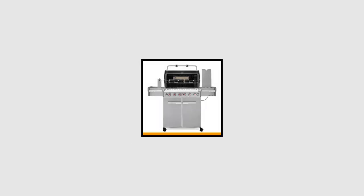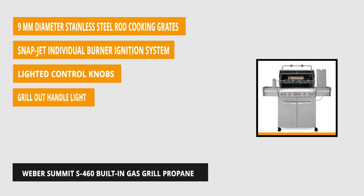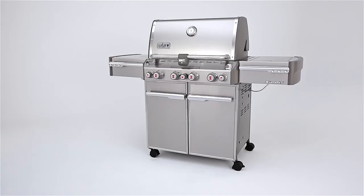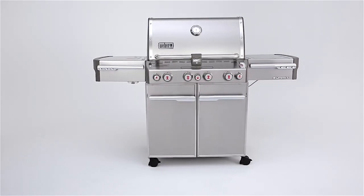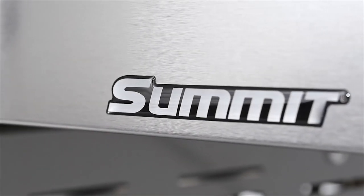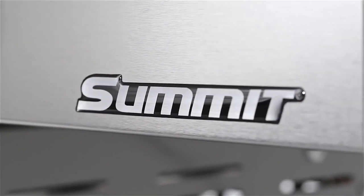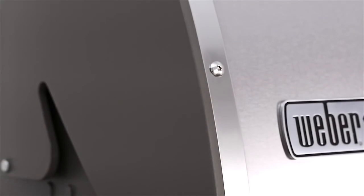At number two is the Weber Summit S-460 built-in propane gas grill. This stainless steel beauty is mounted on heavy-duty wheels, allowing it to be slid into a carved-out station to fit any outdoor kitchen island. It comes with a rear-mounted infrared burner for slow cooking, lit control knobs, and a grill-out handle light. For no-fuss convenience and stellar performance, this grill boasts a snap-jet individual burner ignition system and 9-millimeter diameter stainless steel rod cooking grates. It features four stainless steel burners with a total BTU output of 48,800.